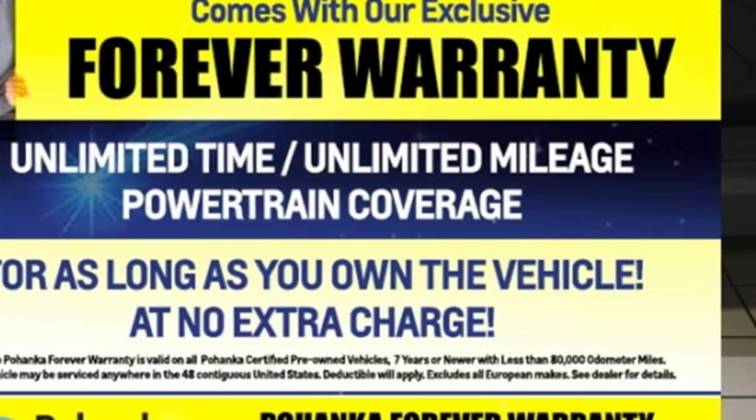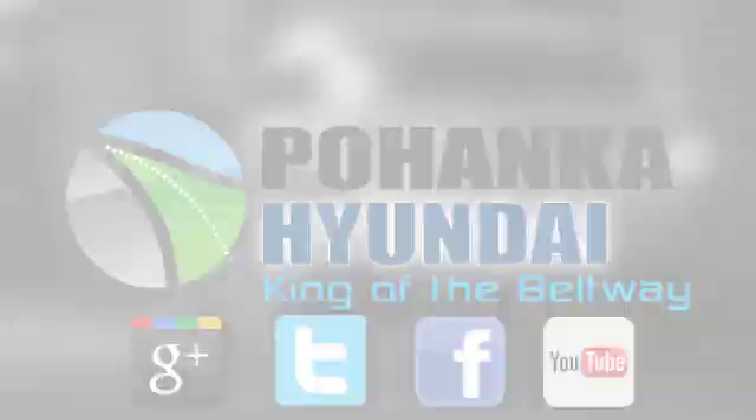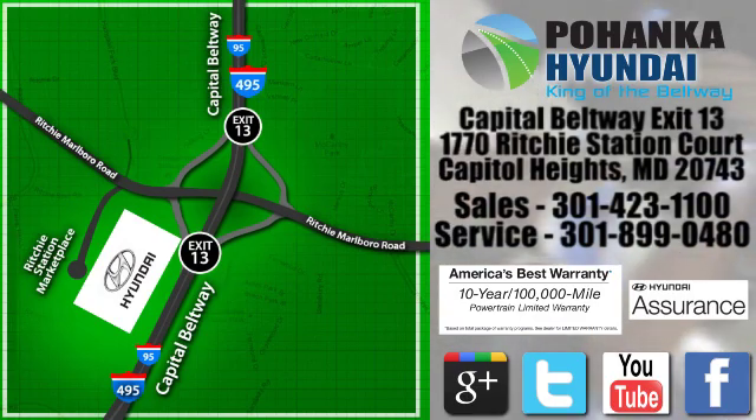Hurry in today for a test drive. Visit Pohanka Hyundai, King of the Beltway, today. We're conveniently located on the Capitol Beltway at Exit 13, 1770 Ritchie Station Court in Capitol Heights, Maryland.